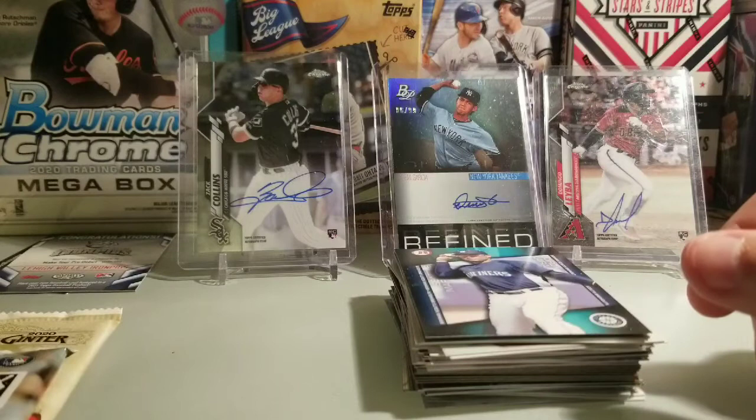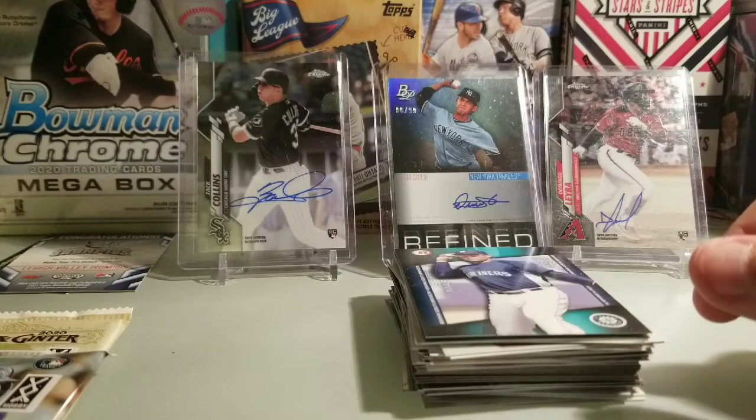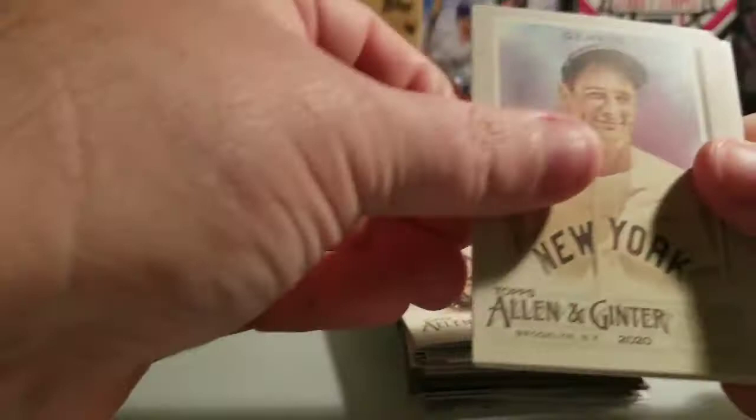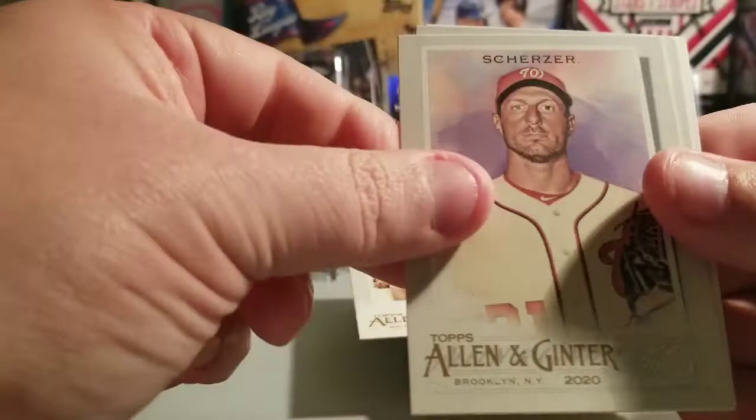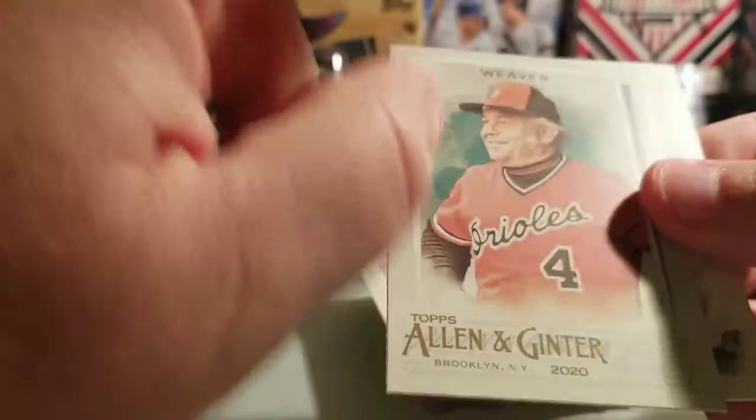I want to save Topps Series One for last, so let's go with Allen & Ginter. I don't think I got any hits in here. We have John Smoltz, Lou Gehrig, Brooks Robinson — lots of old-timers — Mike Clevinger, Max Scherzer, Earl Weaver, a Juan Gonzalez, and a silver parallel.